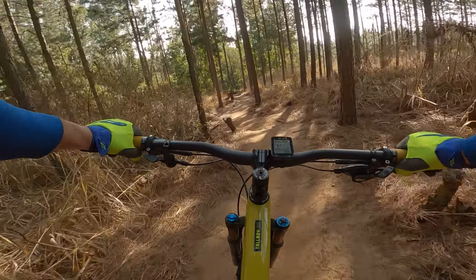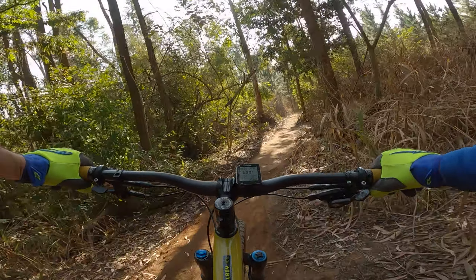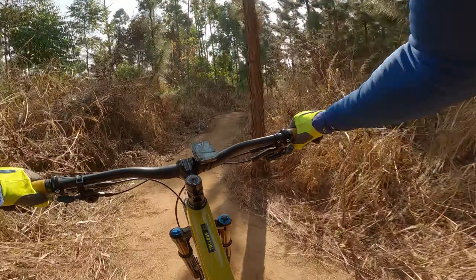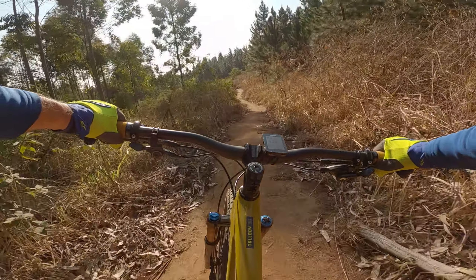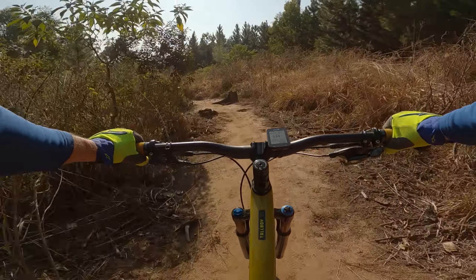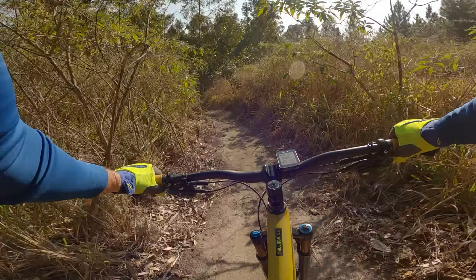A couple of nice bumps on the way in, a little bit off-camber there. Far section at the beginning and then it gets real tight as you go down. Going into the forest changes the scenery a little bit.